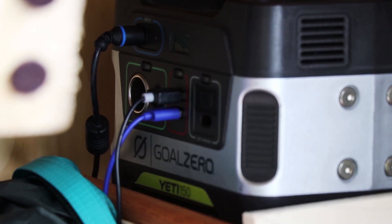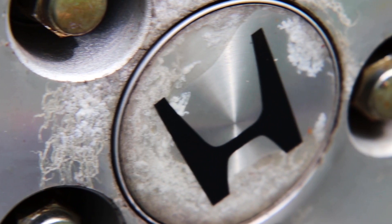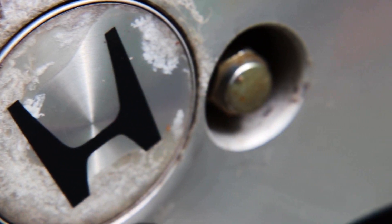The van wouldn't be complete without my trusty Goal Zero battery pack to charge electronics. And that's my van. I don't know where it's going this year, but it's going somewhere — and you should follow along, so subscribe to this YouTube channel. I'll catch you later.